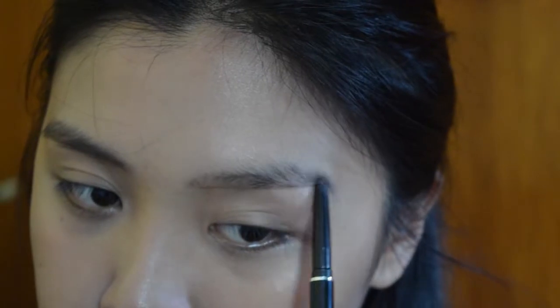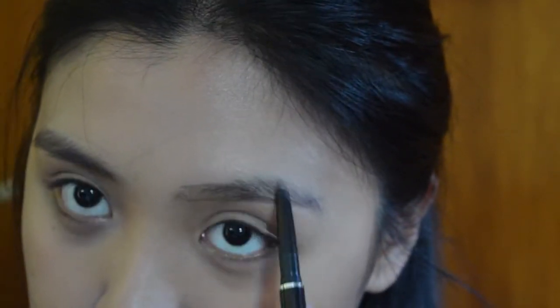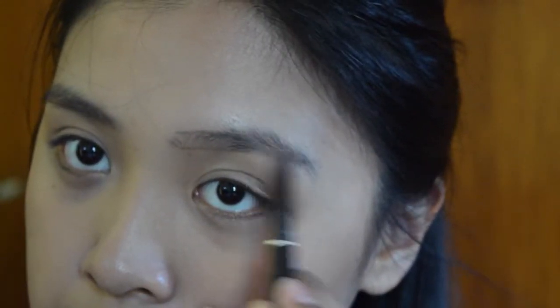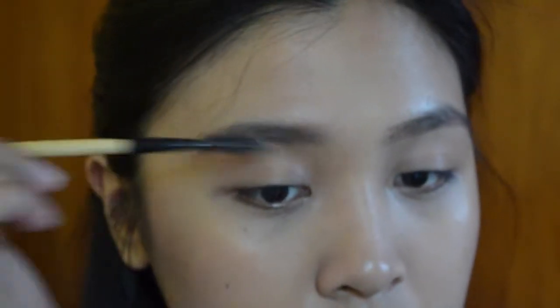I'll try my best to make the brows straighter, and fill them in. And then I'm brushing and blending it with a spoolie again to distribute the product through the brows.